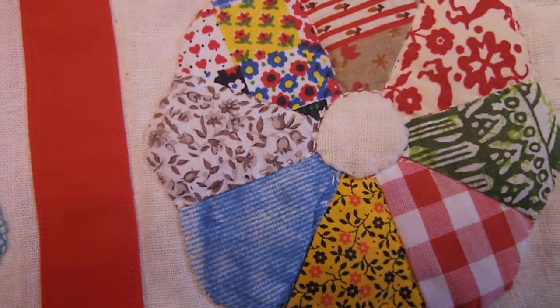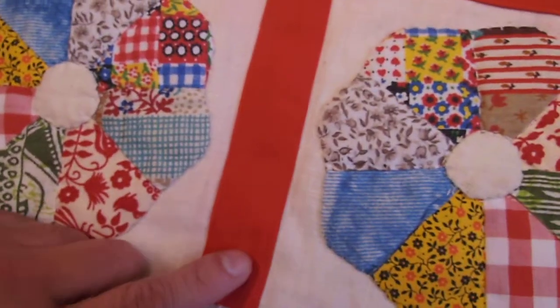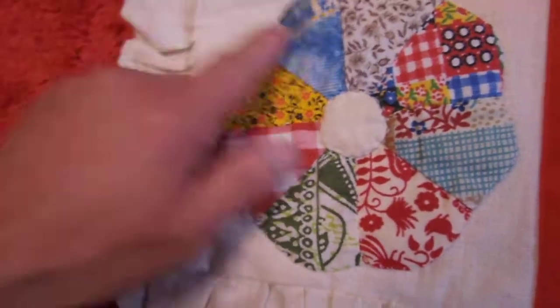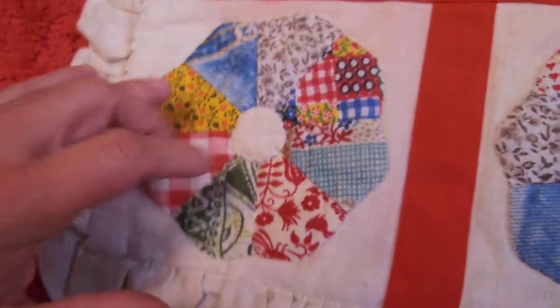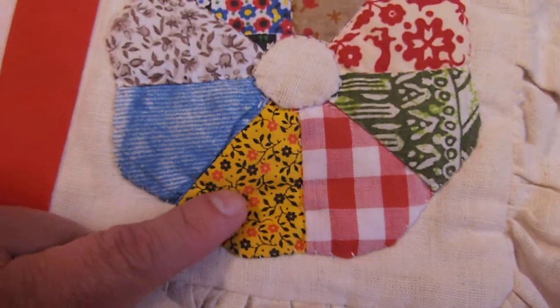Bohemian hippie chic, Laura Ingalls little house on the prairie style, with stitched attention to detail and attention to materials — muslin, printed, Raggedy Ann, gingham, batik. Again, Laura little house on the prairie beautiful. In excellent condition, vintage pillowcase.